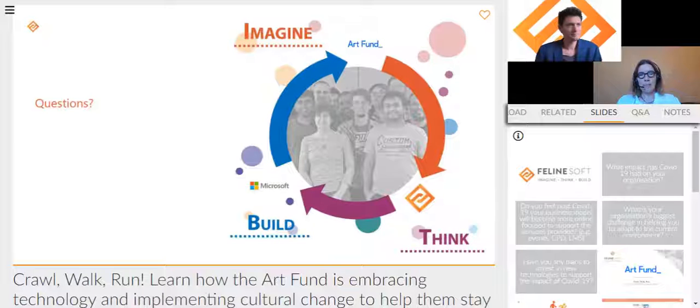Thank you very much for joining us today. We hope you've learned some interesting insights that will help you manage your projects better. If you want to work with a successful partner, please reach out to Feline Soft. Thank you very much, goodbye.